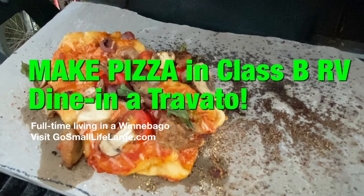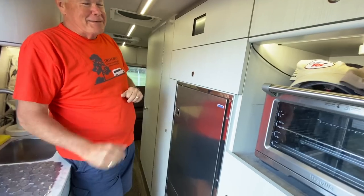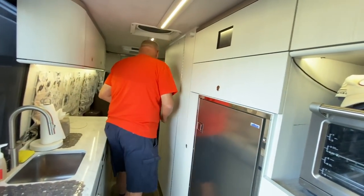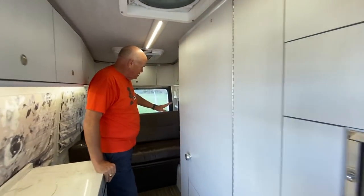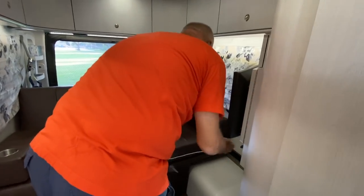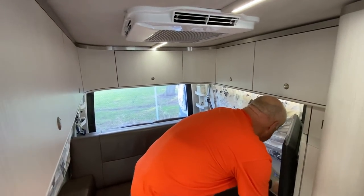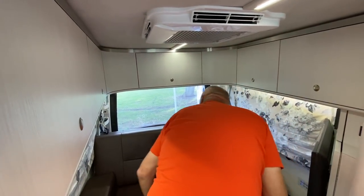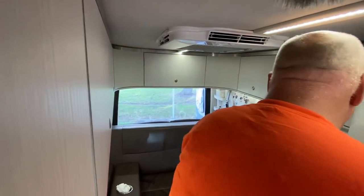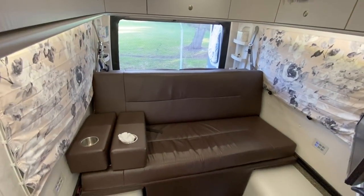Ed has an oven on board — great for heating up pizza or baking. He doesn't have a grill, but the real showstopper is the electric bed. What's unique is that Ed and his wife picked out the foam consistency so it would sleep exactly the way they want. Watch this...